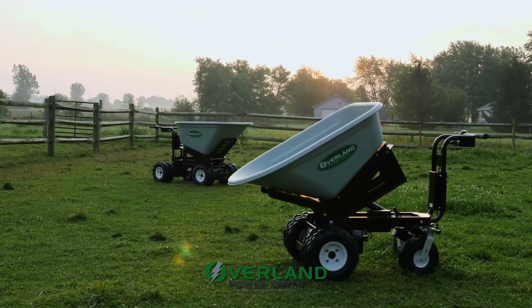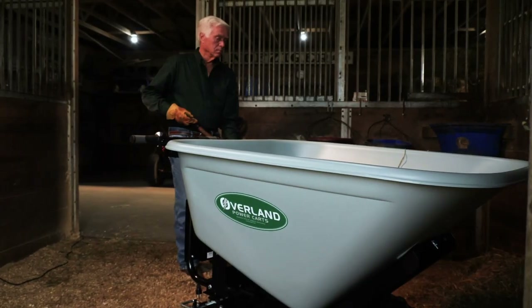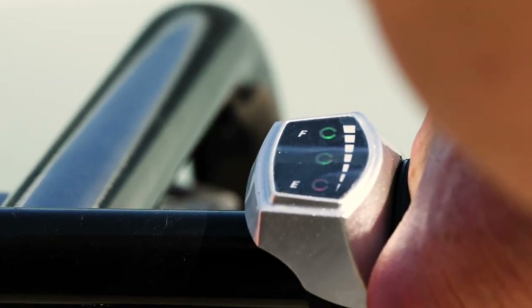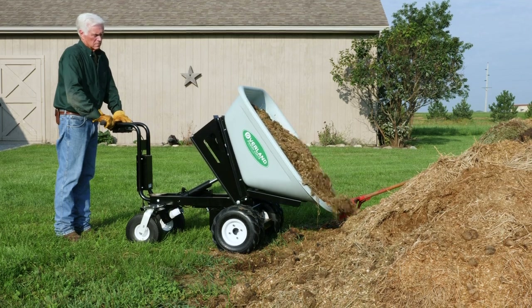The Overland Cart, when we first show a customer, is wow — this thing looks awesome. But then especially when you start to show them all the safety features and how easy it is to operate, their wow factor is tenfold by the time we get done giving the whole presentation.